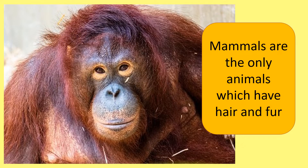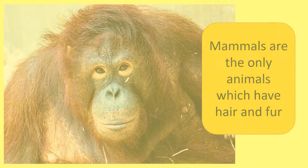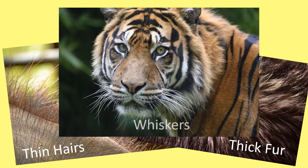Mammals are the only animals which have hair and fur. Some mammals have thin hairs, some have thick fur, and some mammals have whiskers.